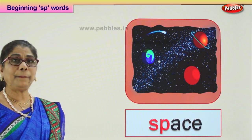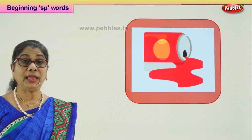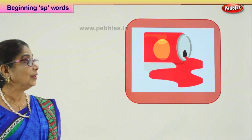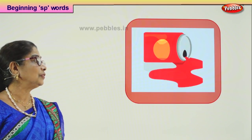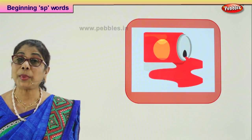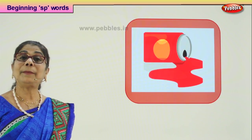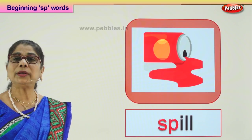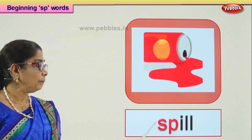Now let's look at another picture and guess the word that begins with SP. What do you see here? There is a paint box — painting has fallen and what has happened? The paint has spilled over on the floor. SP-ILL: spill.